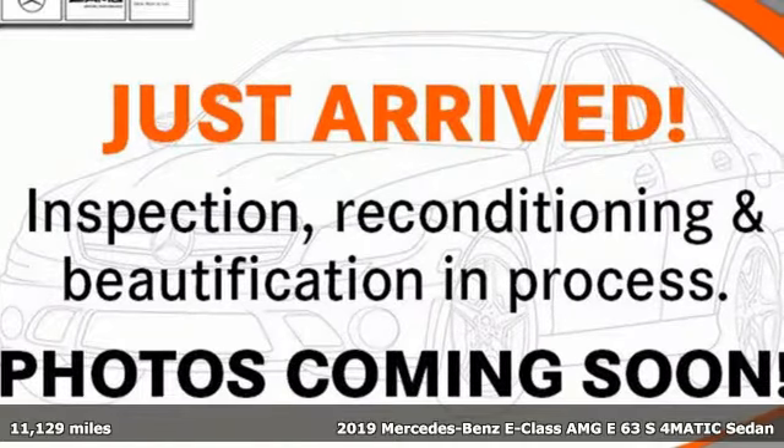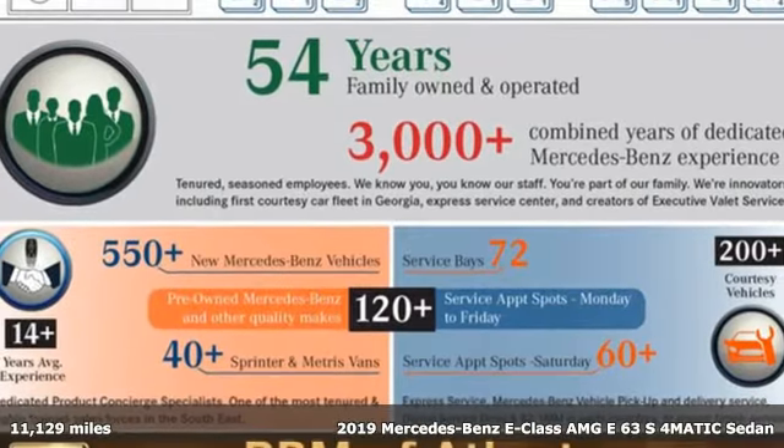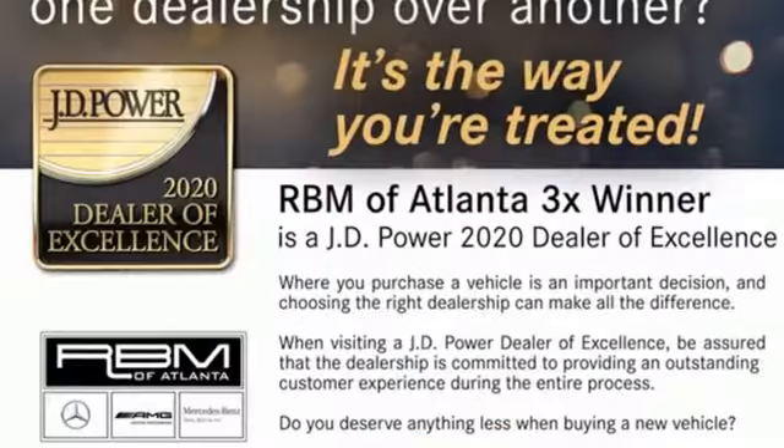It's a certified 2019 Mercedes-Benz E-Class. The body grabs you, the interior draws you in, and the engine keeps you coming back. Plus, it offers an exciting list of features.